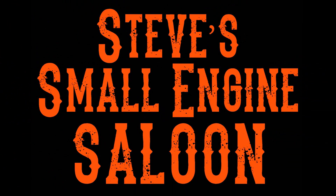Welcome back to Steve's Small Engine Saloon. Hello, peoples. We're back with another question of the week. This is going to be a really good one — there's a lot of information that Steve's going to give you, so be prepared.